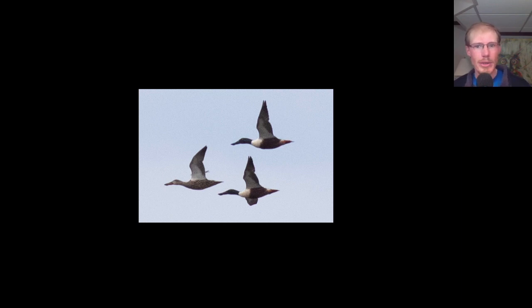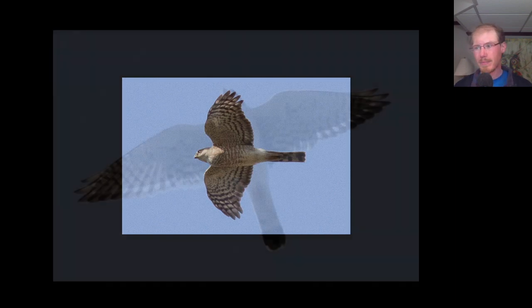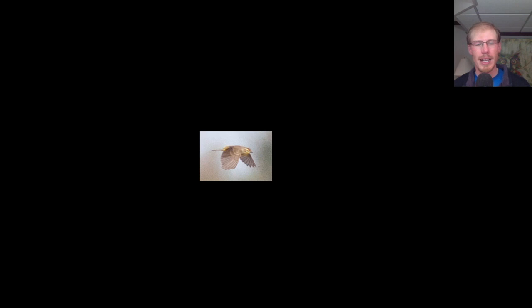Let's take a look at the bird photos from today. Here we have a group of three northern shovelers. Here we have a sharp-shinned hawk — the first of many sharp-shinned hawk photos you'll see in this video, because we had about 350 total today. Here's an American kestrel. We had our first-of-year palm warblers today.